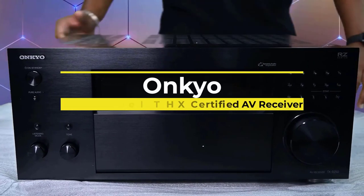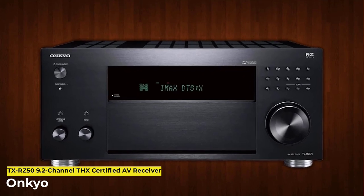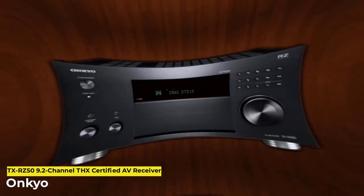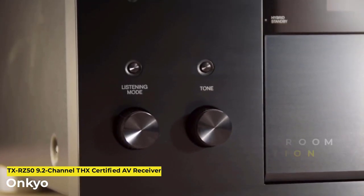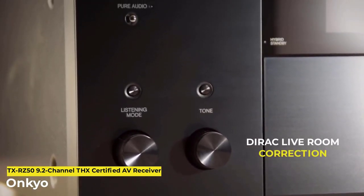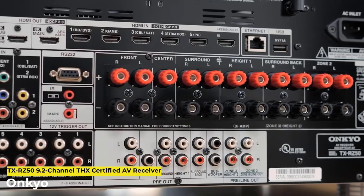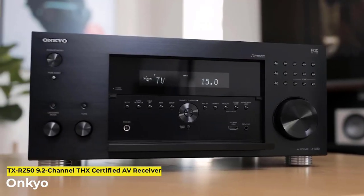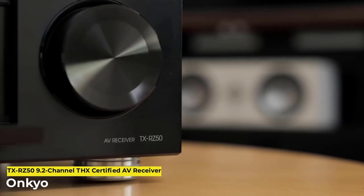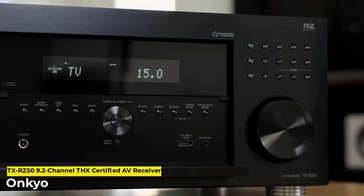First up we have the Onkyo TX-R750. There is tremendous power behind this 9.2 channel THX certified receiver to deliver every beat, nuance and energy the content creator intended, corrected for the dynamics of the room. The RZ50 has state-of-the-art room correction technology that works with your speakers to control the audio output by listening to the return frequency of the sound it generates. Calibrating the sound is so simple — it can do it via your smartphone or with the mic that comes in the box.